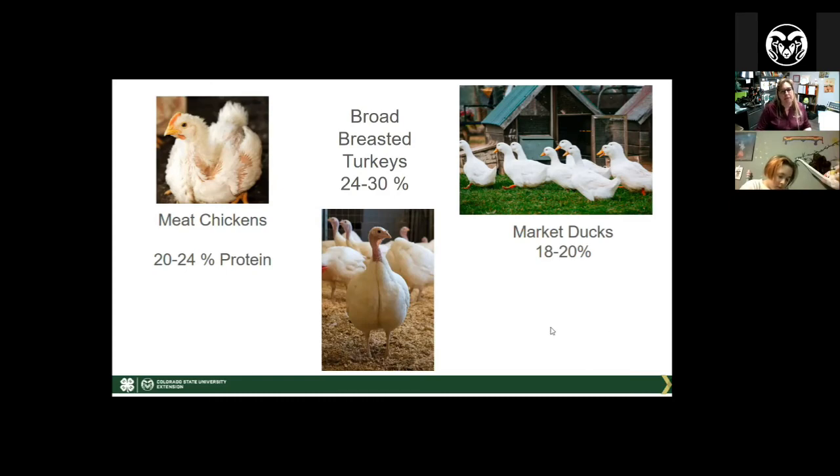Generally speaking, market chickens start at a 20 to 24% protein starter feed. Turkeys need 24 to 30% protein to start, and market ducks need 18 to 20%. There are different types of rations — starter, grower, and finisher, just like with larger livestock. If you're raising the most common broad-breasted breeds, you're probably only going to use a starter and a grower, since you're unlikely to reach the finisher stage given the short production timeframe.